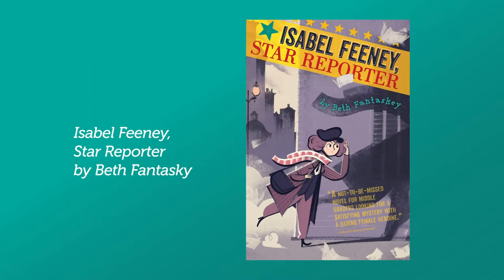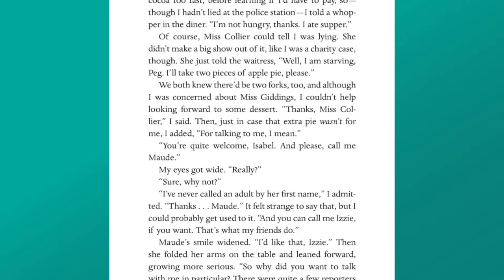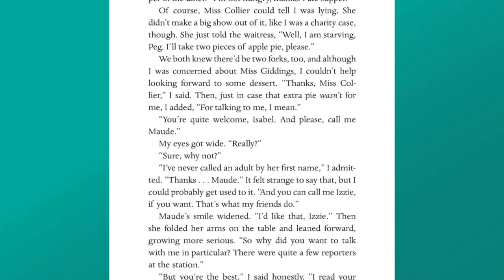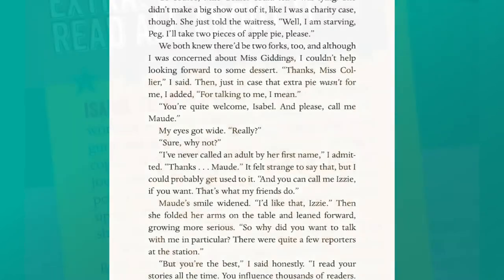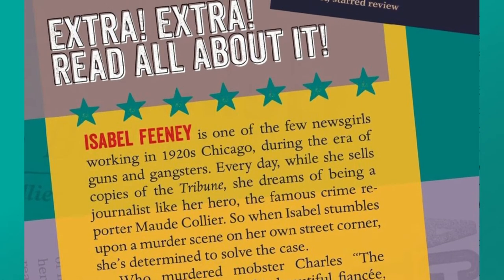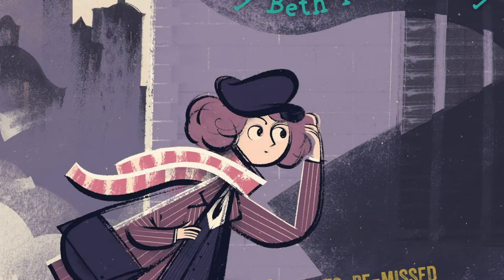The first book is Isabel Feeney, Star Reporter, and the author's name is Beth Fantaski. Isabel Feeney, Star Reporter is a fantastic, captivating middle grades mystery with a feisty female heroine. Author Beth Fantaski bases her story on real historical women who broke gender barriers to become crime reporters in the 1920s. So if you like the 1920s era or historical fiction, or if you previously read Harriet the Spy and liked it, then I highly suggest this book.